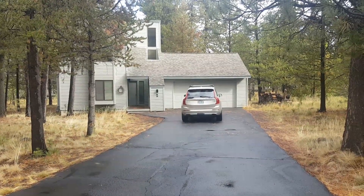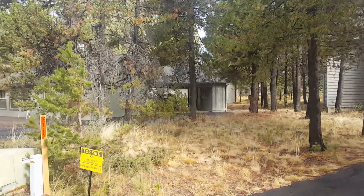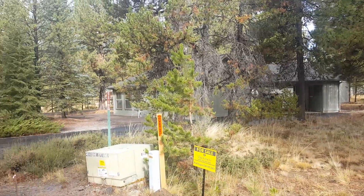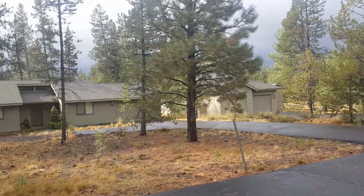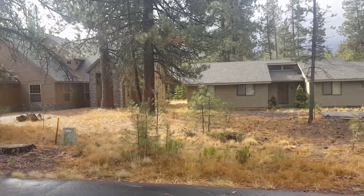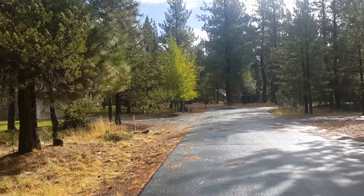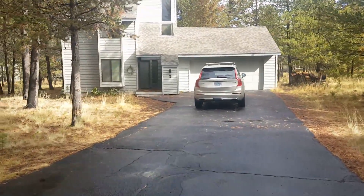We're at Two Red Wing and this is the driveway. Your neighbor to the left is number one — I sold that house last year and they've completely remodeled it, it looks really nice. I'm going to pan the street so you can get an idea — we are literally one street over from the Deschutes River, and there's a great pathway to the bike path that takes you right down to the river.